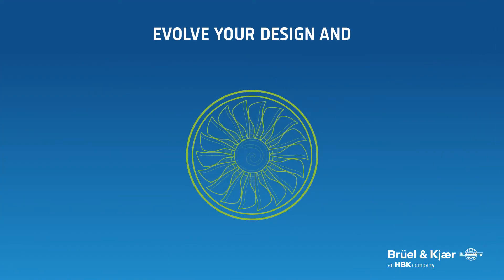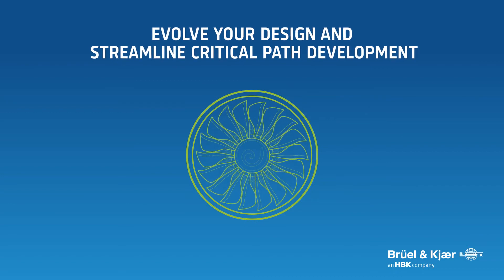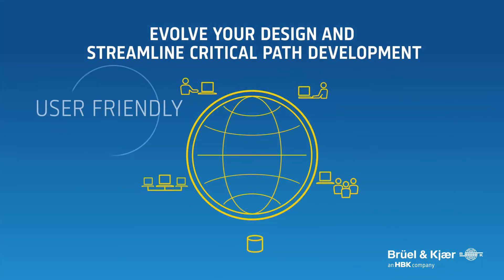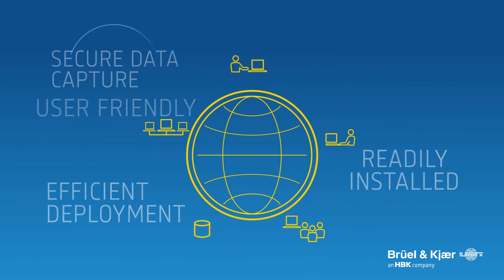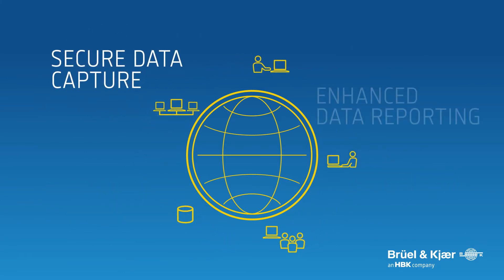Brule and Care focus on customer satisfaction. Tessia highlights this focus with deployable technology that can be utilized throughout an organization, empowering its users to tackle the challenges of the modern design world with confidence.